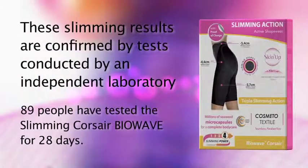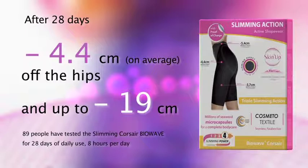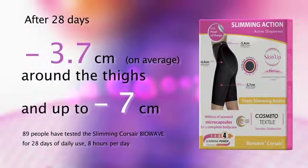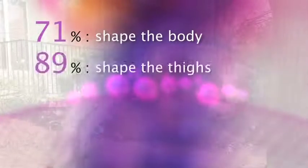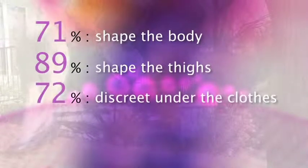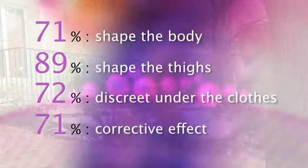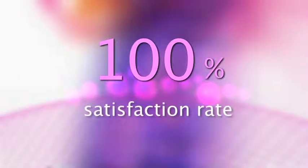I really feel myself better. These slimming results are confirmed by tests conducted by an independent laboratory. After 28 days: 5.4cm of waist size on average, 4.4cm of the hips, 3.7cm around the thighs. 71% of women that have tested Slimming Corsair Biowave consider that it shapes the body. 89% think that it shapes the thighs. 72% consider that it's discreet under clothes. It has a corrective effect for 71% of them. And finally, we have a 100% satisfaction rate.